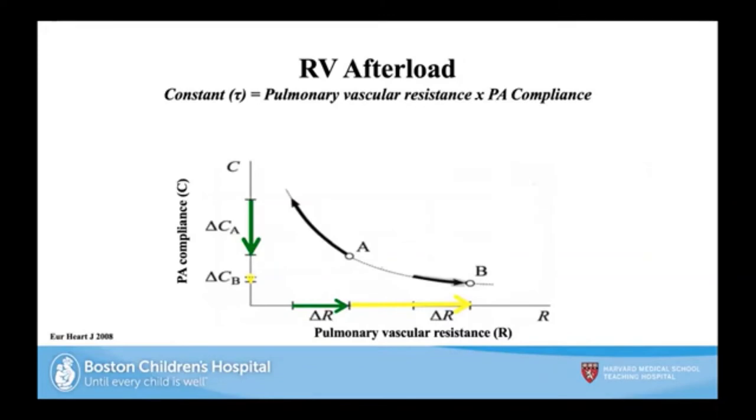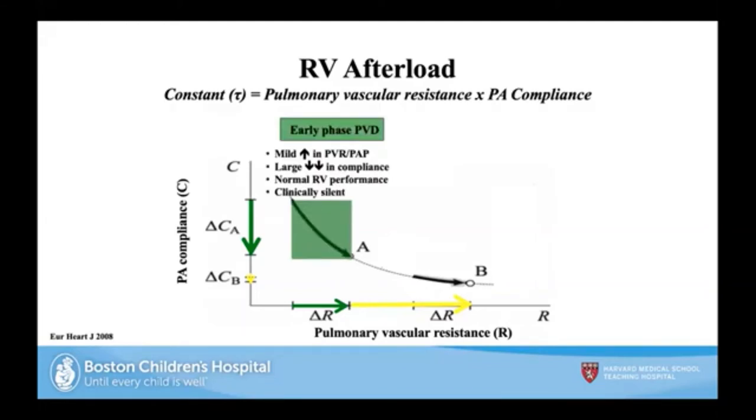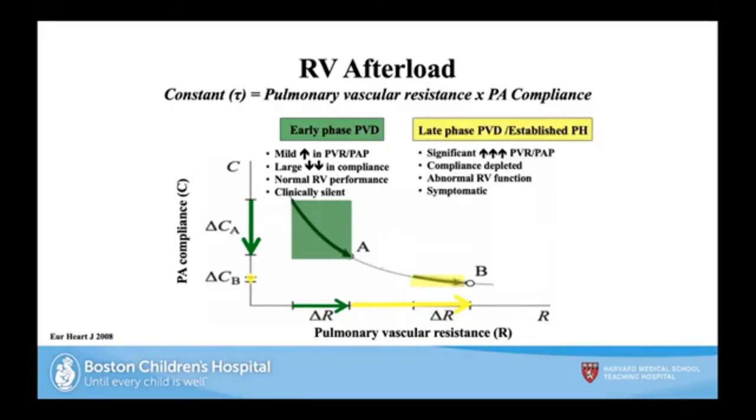RV afterload is actually a combination of pulmonary arterial compliance and pulmonary vascular resistance — not just PVR alone. In the lungs, they go in opposite directions. In early pulmonary hypertension, there's a mild increase in PVR but a large decrease in pulmonary arterial compliance — with normal RV performance and a clinically silent baby. In established pulmonary hypertension, there's a significant PVR increase but only a small further drop in compliance, with abnormal function and a symptomatic baby. The TR jet and septal wall flattening are therefore only measures of late pulmonary vascular disease.